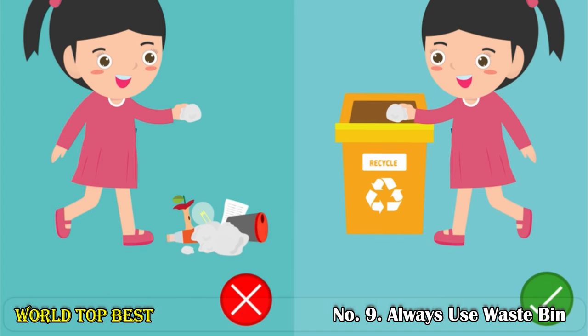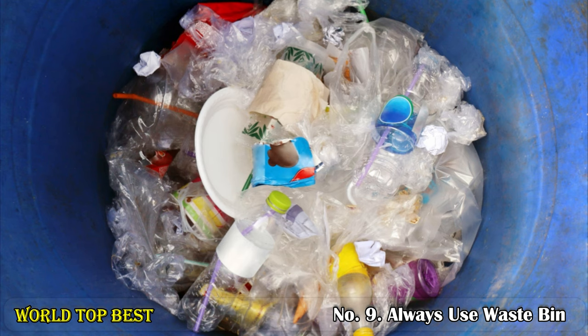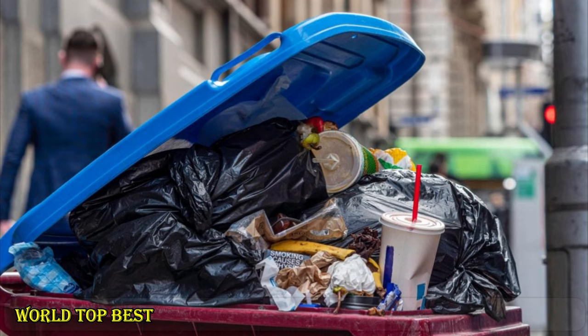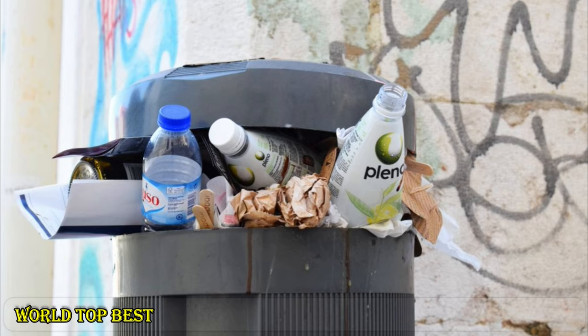Number 9: Always use a waste bin. Never leave any waste on the street, in nature, on the beach — don't throw plastic in water. If you have waste, put it in a waste bin. At present, just 9% of plastic is recycled worldwide. Using waste bins helps keep plastics out of the ocean and reduces the amount of plastic garbage to keep our environment clean.